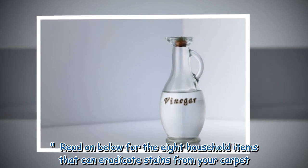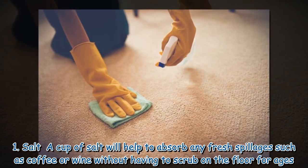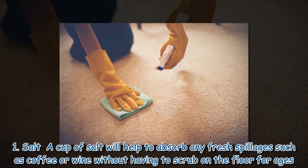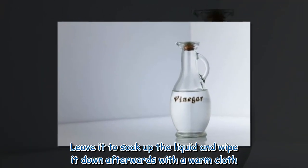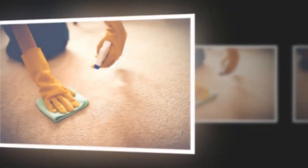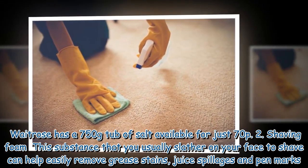Read on below for the 8 household items that can eradicate stains from your carpet. 1. Salt: A cup of salt will help to absorb any fresh spillages such as coffee or wine without having to scrub on the floor for ages. Leave it to soak up the liquid and wipe it down afterwards with a warm cloth. Waitrose has a 750g tub of salt available for just 70p.